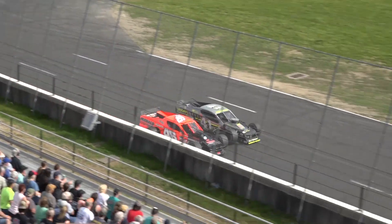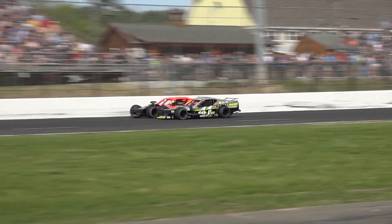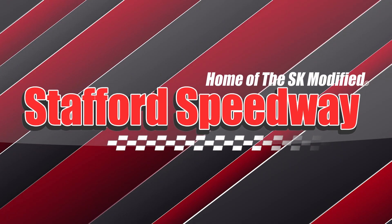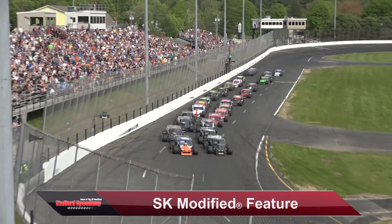Wow! Unofficially, Brian Sullivan by five one-thousandths of a second over Tyler Chapman. And we are racing SK style from the half mile here at Stafford.